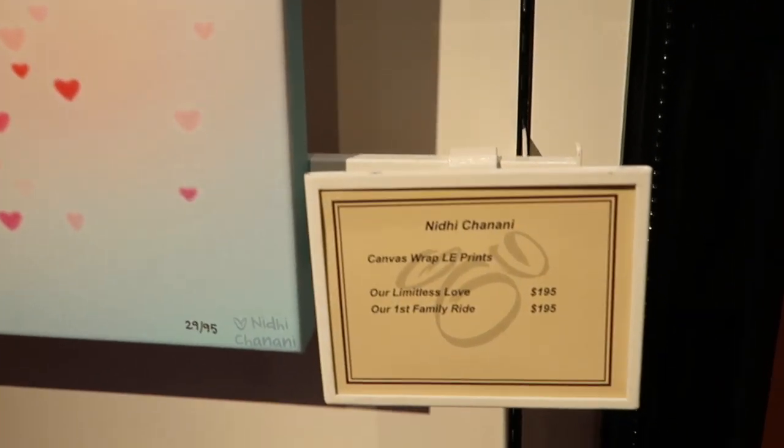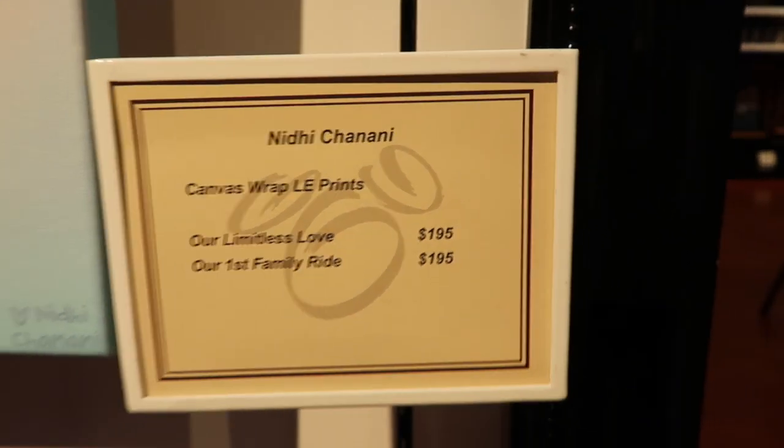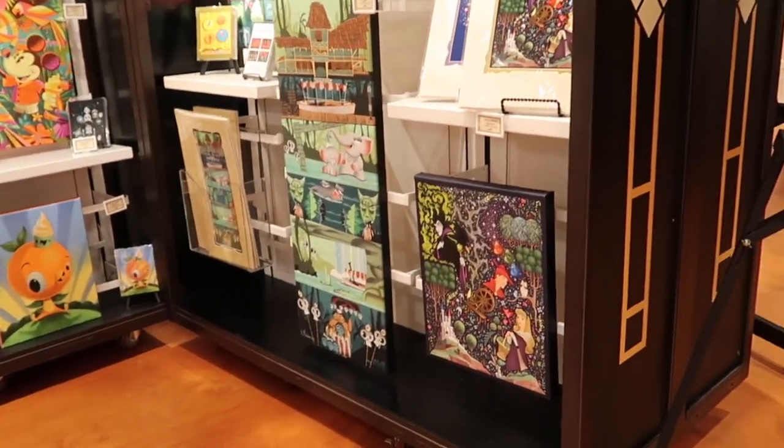So you can see the canvas wrapped prints are limited edition, around $195. Postcards are $4.95. So it's nice to be able to take home a piece of that on a budget.